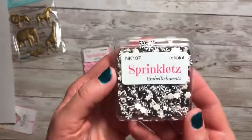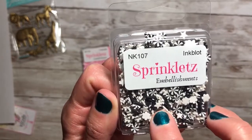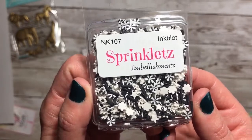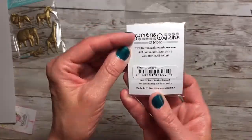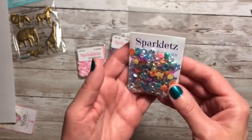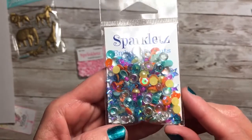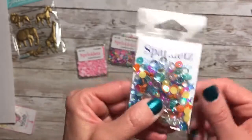Here is the Ink Blot Sprinklets, and these have stars, the stems, the black stem, and then the black and white peppermint and flower. I love these, these are awesome. And then I got this one called Rainbow, and this is a Sparklet's. It has flat-back little gems, sequins, flat-back pearls, and stars. Really pretty mix.